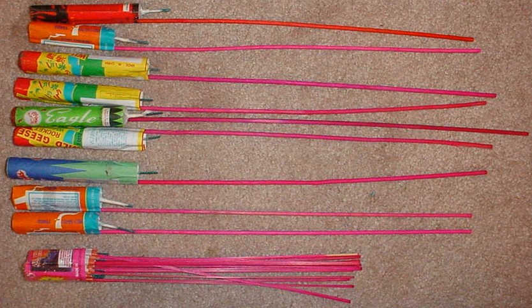Bottle rockets are banned under the Explosives Act in Canada, thus making importation, possession, transportation, storage or manufacturing illegal. In India, bottle rockets are set off during the Hindu festival of Diwali, and are sold in the millions.